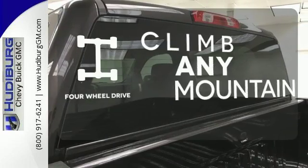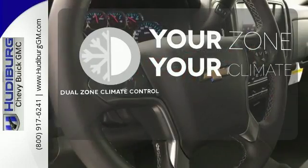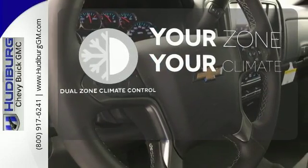Climb any mountain — this vehicle has four wheel drive. It's too hot, it's too cold — not anymore with dual zone climate control.